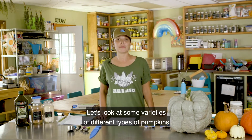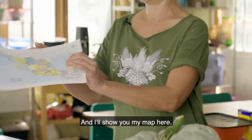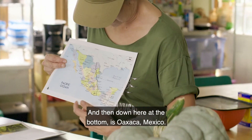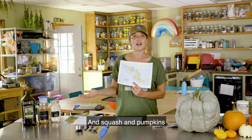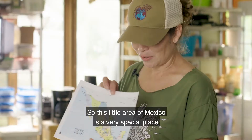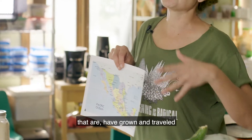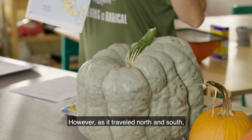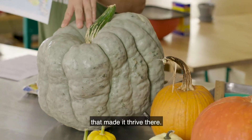Let's look at some varieties of different types of pumpkins that all originate from the same place, which is Oaxaca, Mexico. I'll show you my map here — up here is the United States in light blue, and down here at the bottom is Oaxaca, Mexico, in the southern tip. Squash and pumpkins evolved from this area, as well as corn and beans. As pumpkins traveled north and south, they adapted to their climate and bio region and developed certain characteristics that made them thrive there.